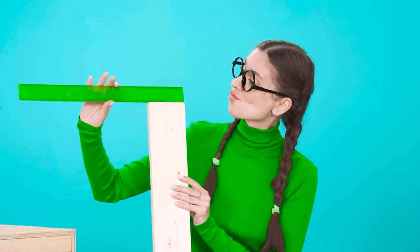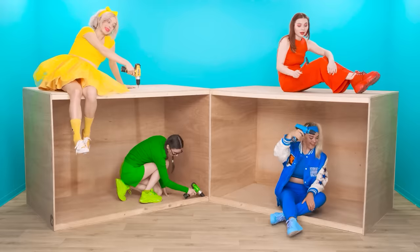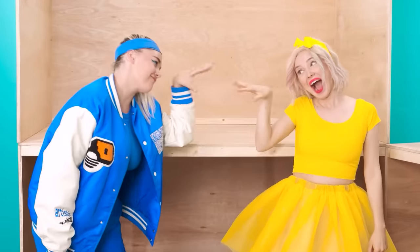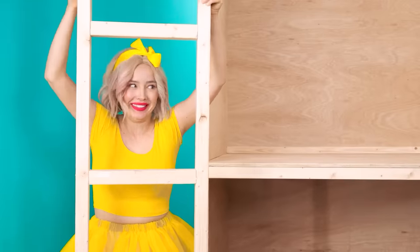Mom, let's measure it! Working, working, and working! And here are the stairs to the second floor!